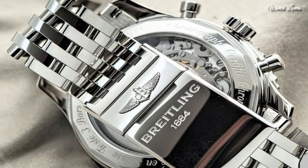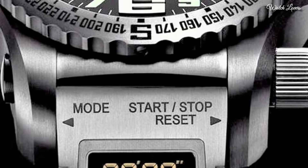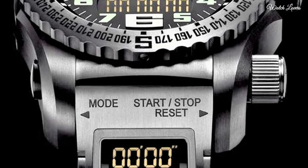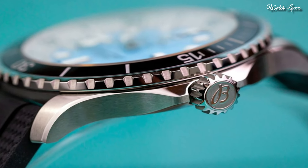Hello guys, today I will show you the best Breitling watches based on specifications. Please subscribe to my channel for more videos and if you have any questions please comment in the comment section.